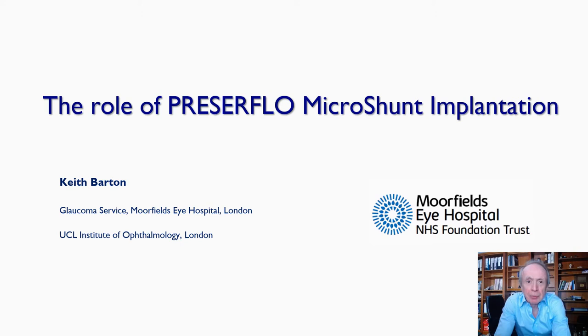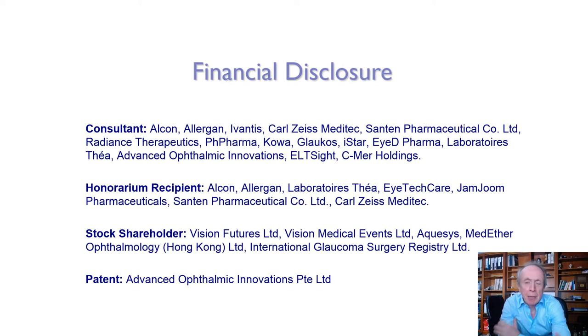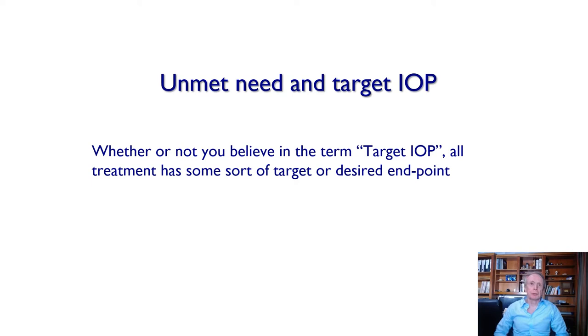Good afternoon or good evening, ladies and gentlemen, from London. I'm very sorry not to be with you but very grateful to be invited to speak by the organizers and by Santen. I'm going to talk about not just the Preserflo micro shunt and its role in glaucoma surgery, but also why there's a need for such a device and the importance of low pressures in glaucoma surgery. I work with a number of companies in various roles — not just as a surgeon but also running innovation meetings and glaucoma symposia — with pharma and device companies, listed here.